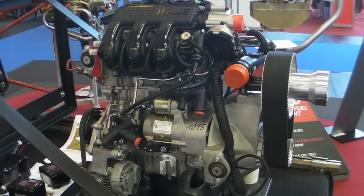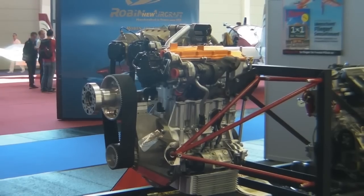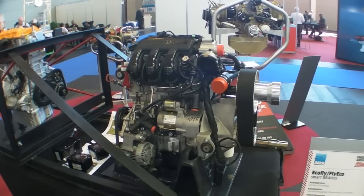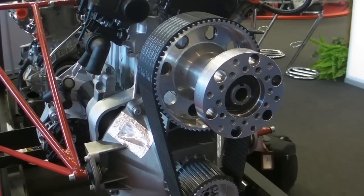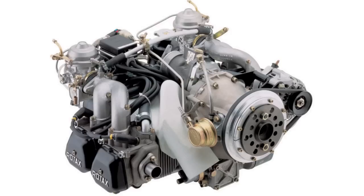It's a three-cylinder design with the usual state-of-the-art features you find in modern diesels, including common rail injection and FADEC control. It has a centrifugal clutch and belt drive to reduce engine speed to a usable prop speed. At 80 horsepower, it's about the equivalent of a carbureted Rotax 912.